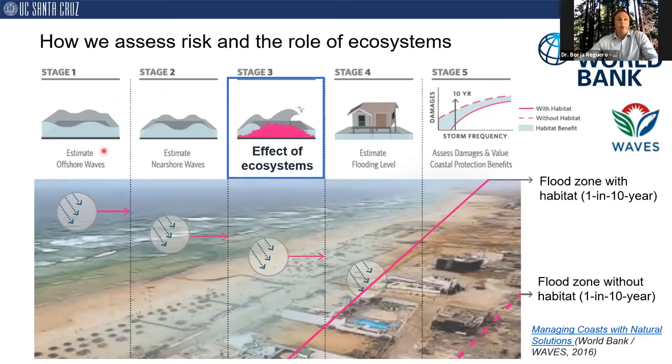The first step is assessing the effects of surges and waves from the deep ocean to the coastline. Then we model the effects of ecosystems on waves and storm surges, then calculate flooding inland, and then calculate the associated losses across the probability of all possible storms. In the sketch below, I represent the baseline flooding and show how flooding increases if we lose the natural protection offered by ecosystems. The number of buildings, people, and assets in between these flood zones is a direct calculation of the benefits of ecosystems for flood reduction.